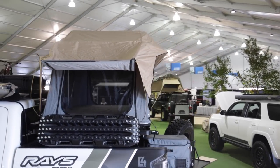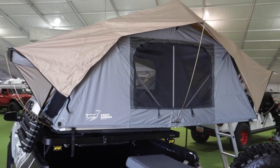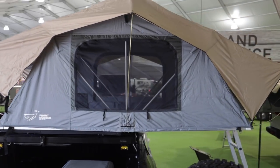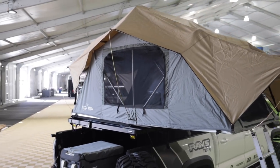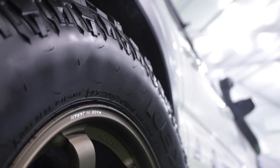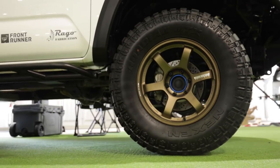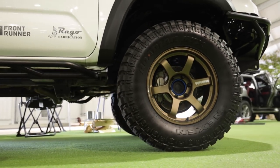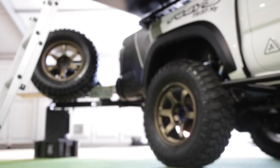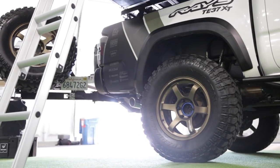I also have the Front Runner tent. I like it so far — it meets our needs. Right now it's just me and my wife, so it sleeps two. Maybe in the future we'll upgrade, but for now the size is perfect. As for elements — wind, snow, rain — it handles it all perfectly for us. For wheels and tires, I'm rocking Nexen tires, the Terrain 295/75/18s, paired with some Rays TE37s — the brand new ones that just came out.